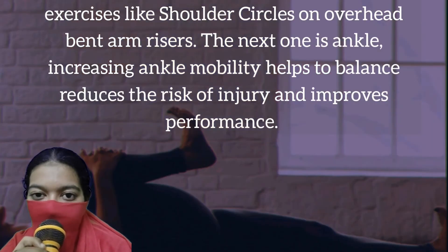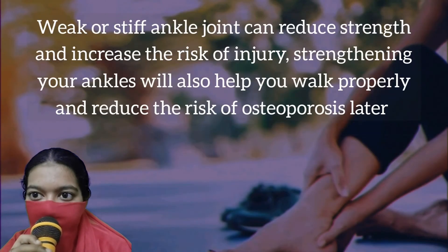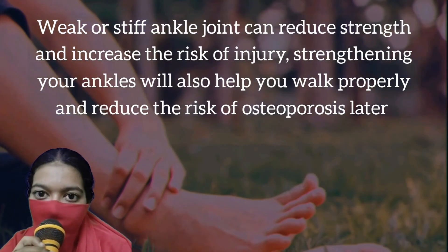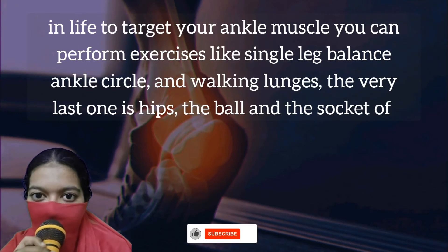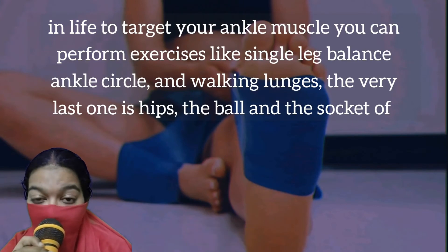The next one is ankle. Increasing ankle mobility helps to improve balance, reduces the risk of injury, and improves performance. Weak or stiff ankle joints can reduce strength and increase the risk of injury. Strengthening your ankles will also help you walk properly and reduce the risk of osteoporosis later in life. To target your ankle muscles, you can perform exercises like single leg balance, ankle circles, and walking lunges.